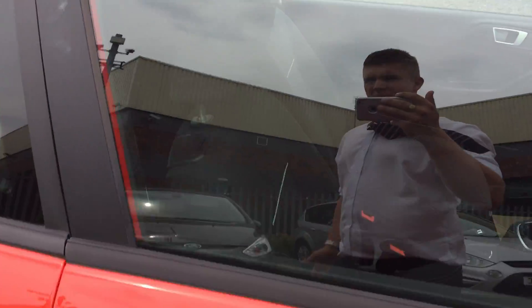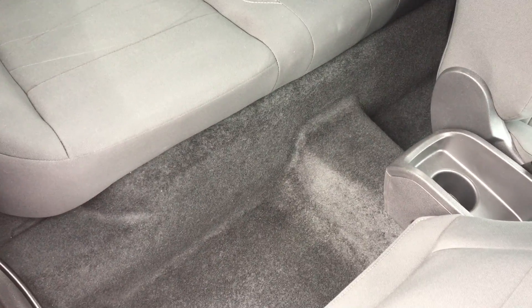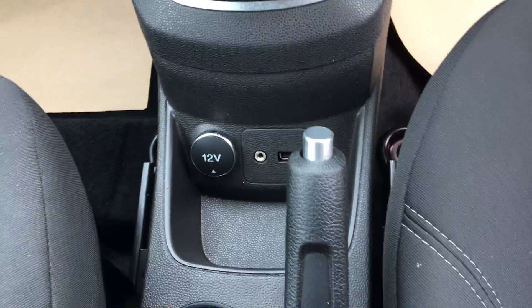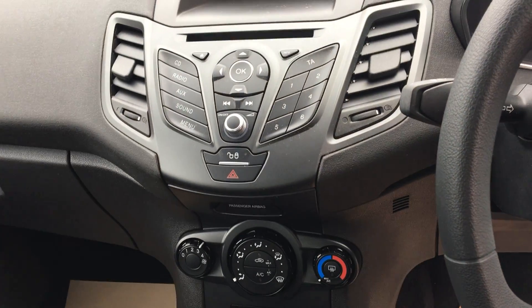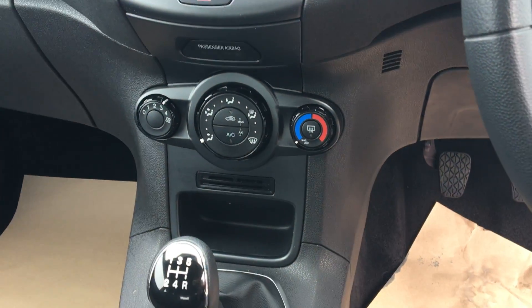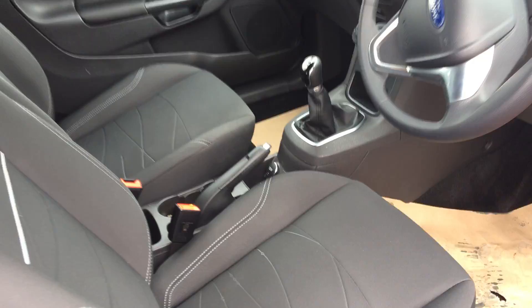Let me take you inside the car. You can see the cloth stitched interior. It's a wonderful clean example. There's a USB auxiliary port, a built-in CD player in the centre console, air conditioning, and front and rear speakers.